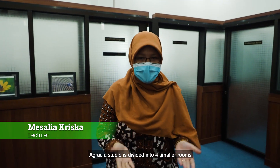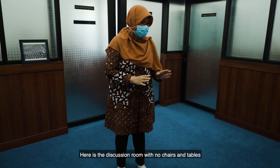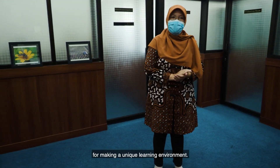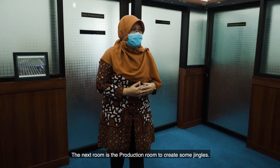Welcome to Agrisia Studio! Agrisia Studio is divided into 4 smaller rooms to support the Broadcasting Management course. Here is the discussion room, with no chairs and tables, creating a unique learning environment. The next room is the production room to create some jingles.